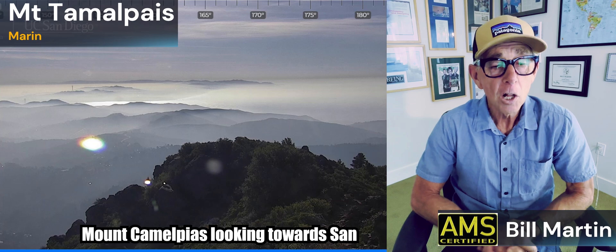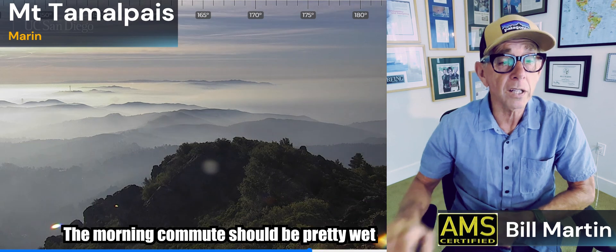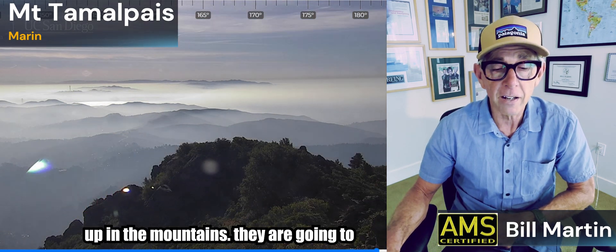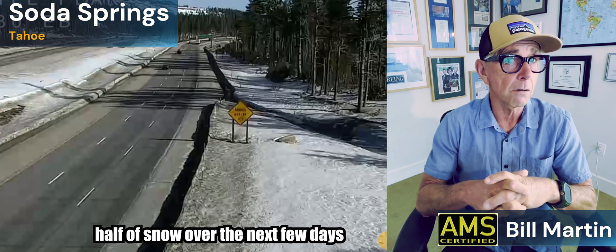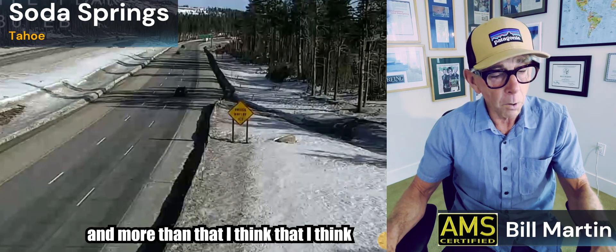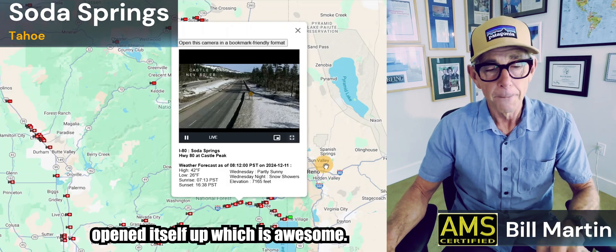This is Mount Tamalpais looking towards San Francisco and Ocean Beach. Clouds are thickening up because tonight we're going to see clouds and showers overnight into Thursday morning. The morning commute should be pretty wet. Up in the mountains they are going to get snow — it's a winter weather advisory. This is a live picture as of about 10:30 — Soda Springs or Castle Peak, eastbound 80 coming up on the summit — there's snow, but they're going to pick up another foot, maybe foot and a half of snow over the next few days. I think the storm door has opened itself up, which is awesome.